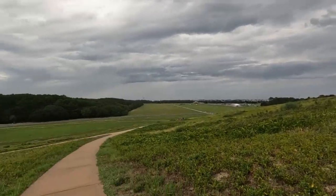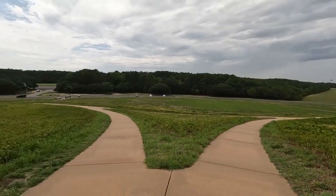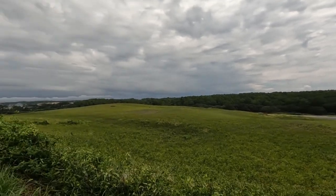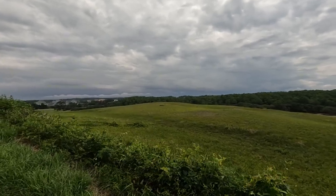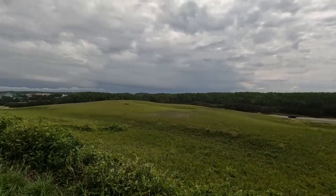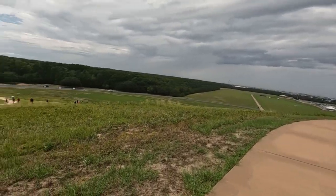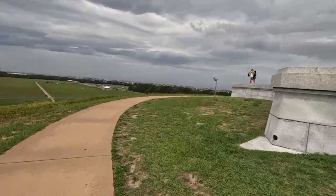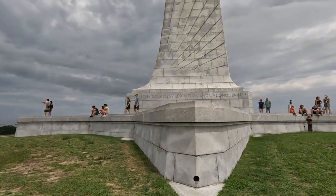I gotta stop so I can film the hill. It doesn't do it justice. Look how pretty it is up here. I am short-winded. That's a long way going straight uphill. That is huge.